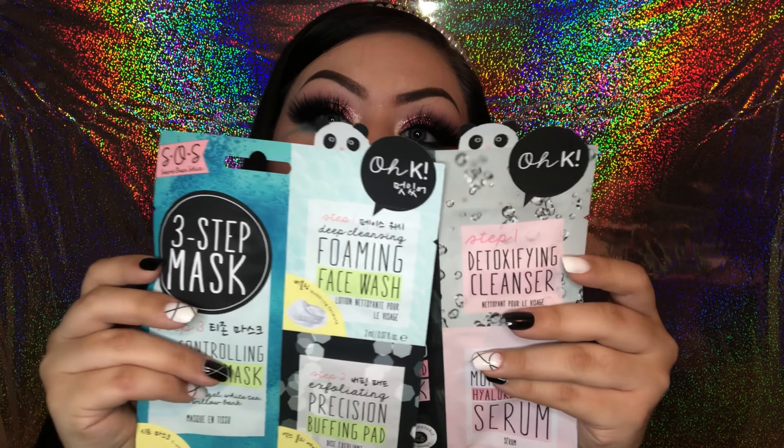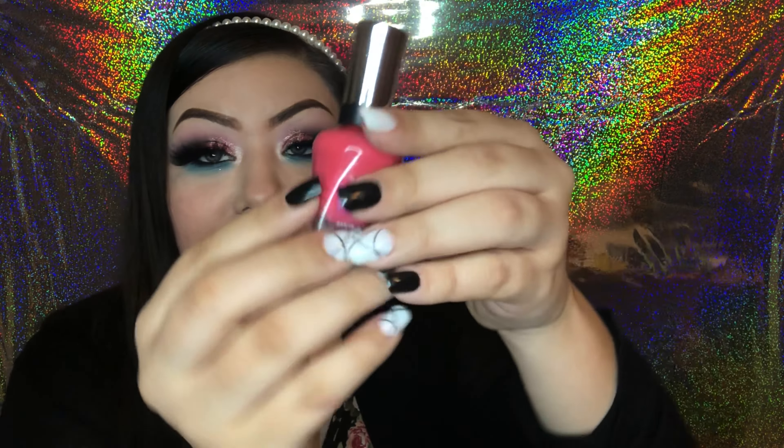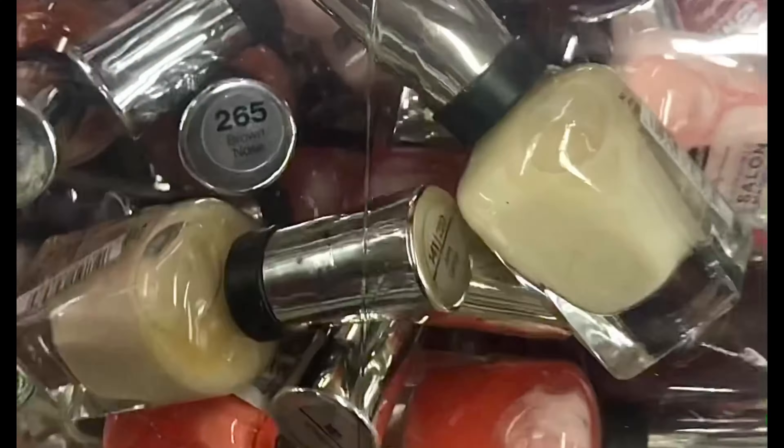Definitely a great find at the Dollar Tree. Next is nails — I only got one nail product for today's haul. I found some Sally Hansen nail polishes. They had a bunch of different colors, but this one caught my eye because I don't really have a bright pink. This is in the color Back to the Fuchsia, number 191. This was a great find because it is a great name-brand product that retails for more than a dollar at other stores, so definitely great value.